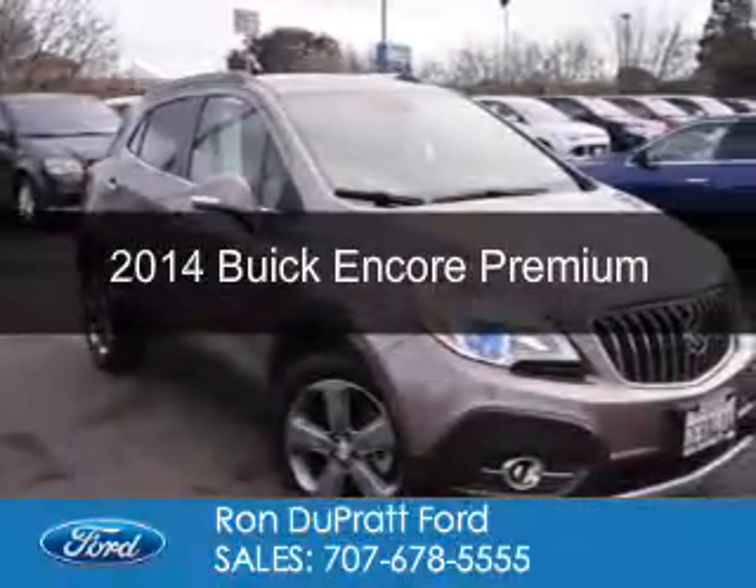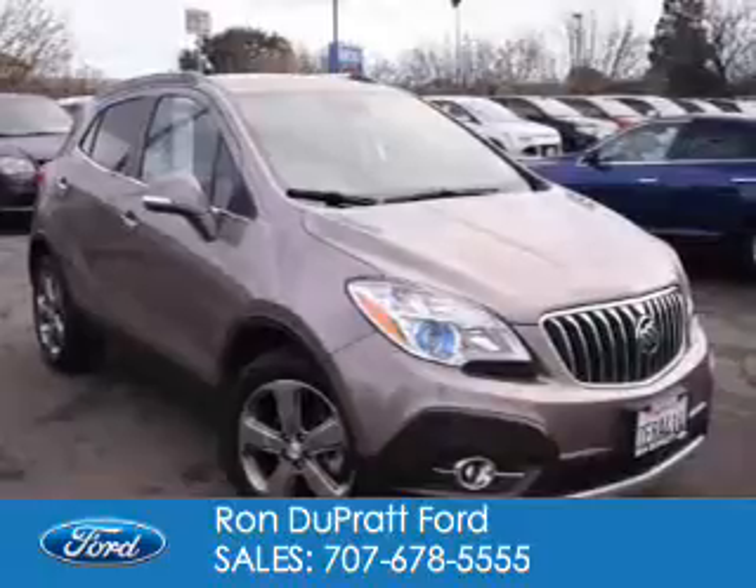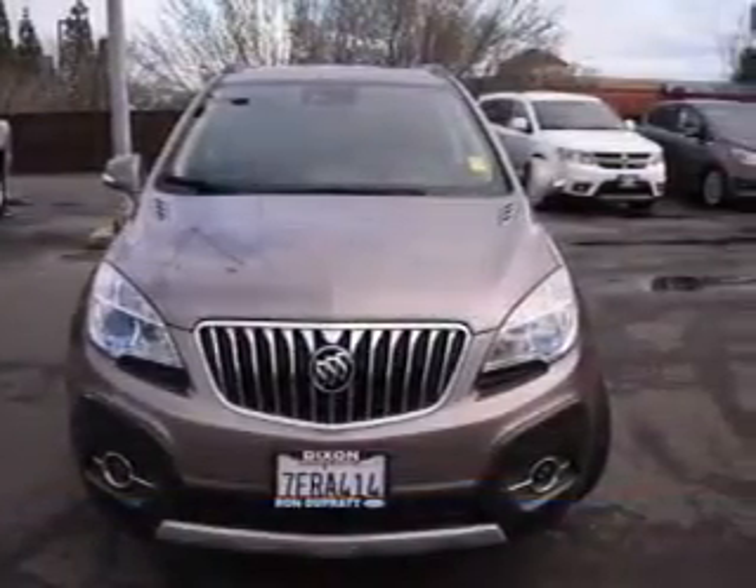This is a used 2014 Buick Encore. It's powered by front wheel drive, a 1.4 liter four-cylinder engine, and a six-speed automatic transmission.